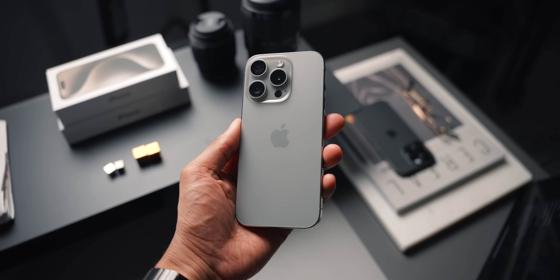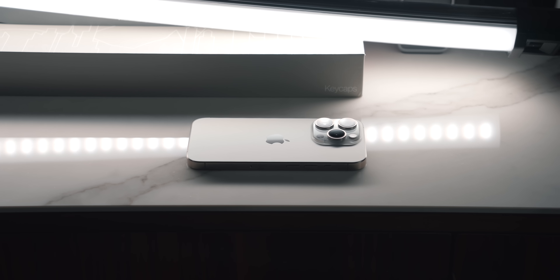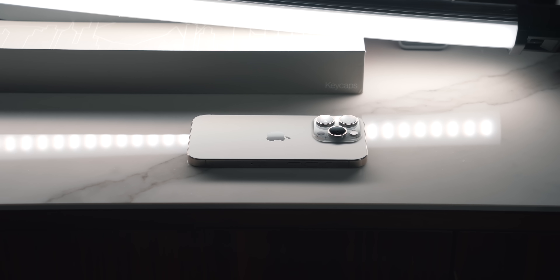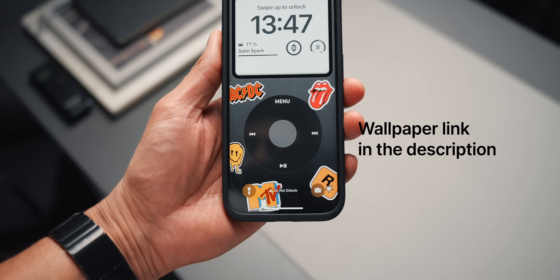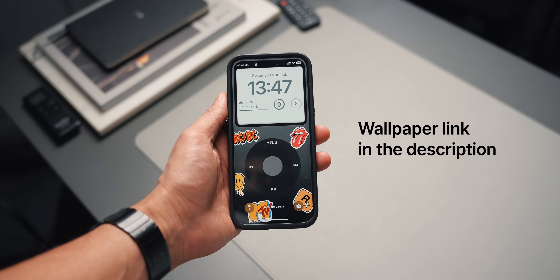Next up is my current daily driver, which is the iPhone 15 Pro. I'm actually not as impressed with this phone as I was making the jump from the 13 Pro to the 14 Pro. However, the iPhone is definitely the best all-rounder when it comes to photo and video, and it's why I've stuck with the iPhone for so many years. If you're interested in this wallpaper, I'll leave it linked down in the description — it's an iPod-inspired wallpaper for your lock screen and I think it looks fantastic.